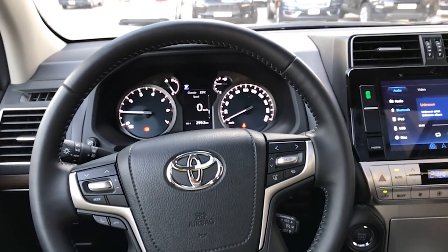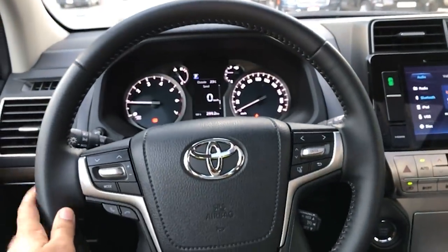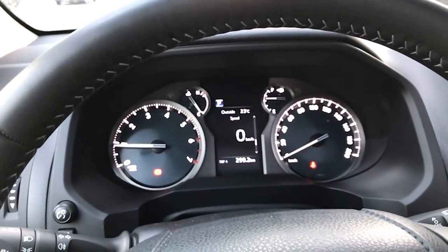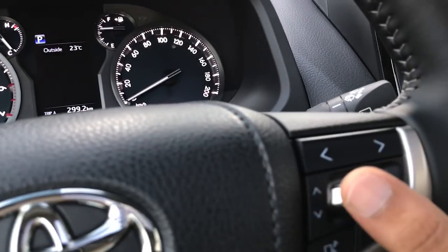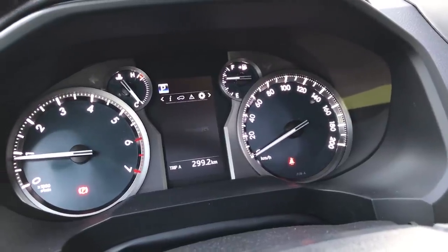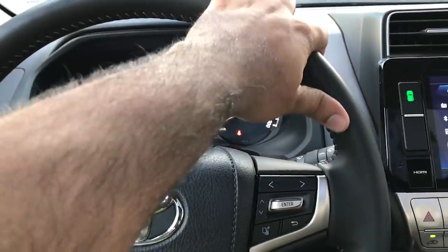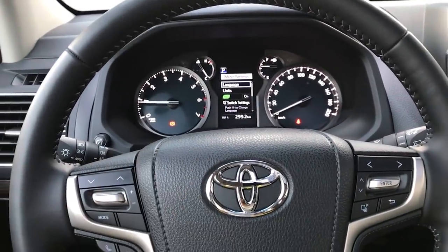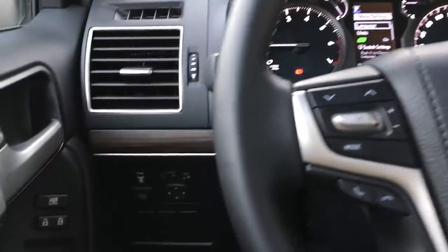Let's talk about the interiors of the 2020 Prado. If there's one place where Toyota has really put their money, it's the interior. They have a brand new steering wheel for 2020, also seen on many Land Cruisers now. You've got a nice crisp display on the tachometer, with RPM on the left and speedometer on the right. There are touch screens that control the center screen — tire pressure, messages, settings — and the steering wheel is leather-wrapped with cruise control settings in typical Toyota fashion.